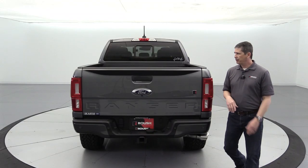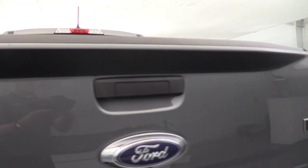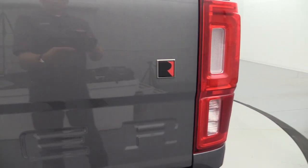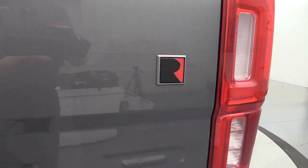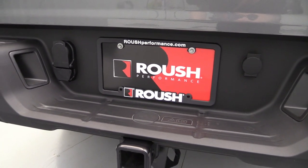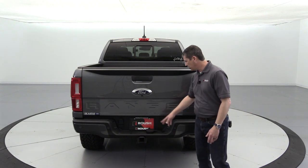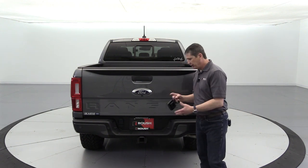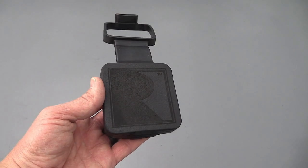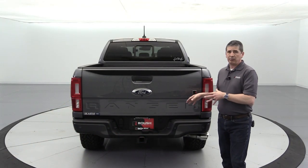Moving to the rear, you get matte black graphics on the back of the tailgate, just like on the hood, filling into that lip. You also have the Roush R badging on the back of the tailgate. You'll get a Roush license plate and license plate bracket — useful if your state doesn't require a front plate or to put on another vehicle in your fleet. A Roush hitch cover is also included, which we usually put in the glove box for you to install if you want.